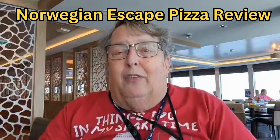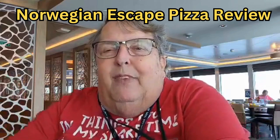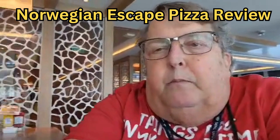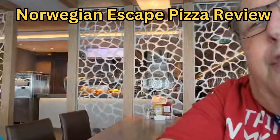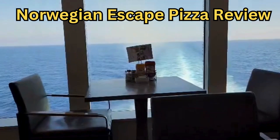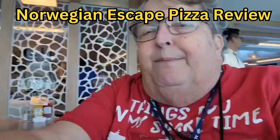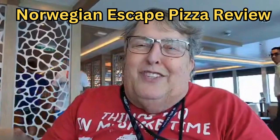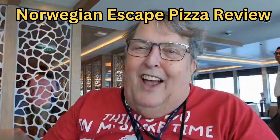The view however is wonderful. Let me see if I can do that — turn this over this way — and that's right out the back of the ship. Hey, that's it for the pizza review. This is the Old Fat Travel Guy, I'll see you next time.